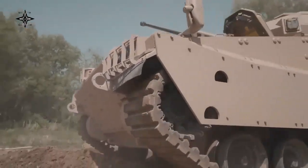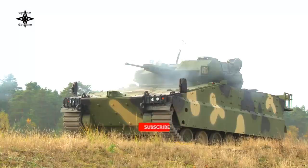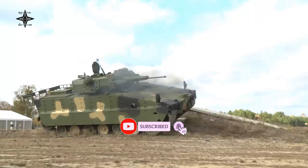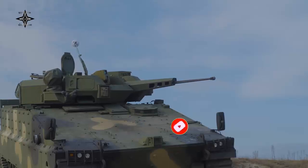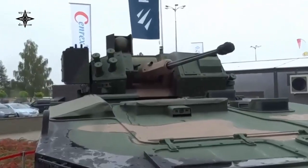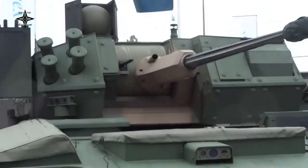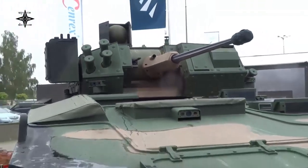The Redback is a new South Korean infantry fighting vehicle developed by Hanwha Defense. It was specially designed to meet an Australian Army requirement. The chassis was rolled out in 2020, and this new IFV with turret was first publicly revealed in 2021. The Redback is an advanced, well-armed and well-protected vehicle, and could be among the most protected IFVs in the world today. It weighs a whopping 42 tonnes and could be classified as a heavy IFV.